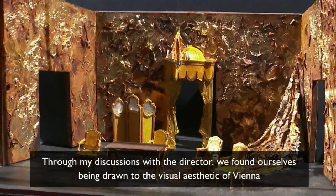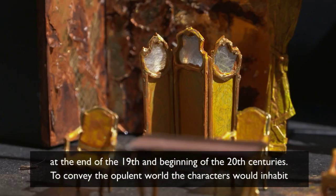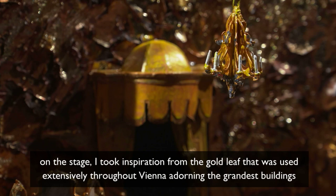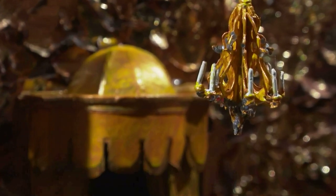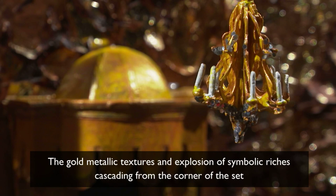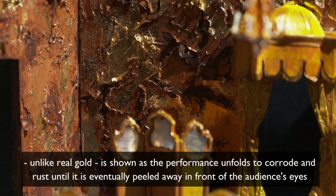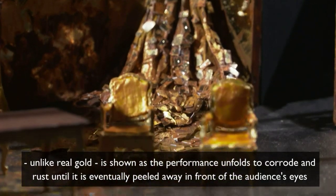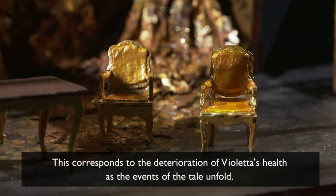Through my discussions with the director, we found ourselves being drawn to the visual aesthetic of Vienna at the end of the 19th and beginning of the 20th centuries. To convey the opulent world the characters would inhabit on stage, I took inspiration from the gold leaf that was used extensively throughout Vienna, adorning the grandest buildings and also used in some paintings by artists of the time. The gold metallic textures and explosion of symbolic riches cascading from the corner of the set, unlike real gold, is shown as the performance unfolds to corrode and rust until it is eventually peeled away in front of the audience's eyes. This corresponds to the deterioration of Violetta's health as the events of the tale unfold.